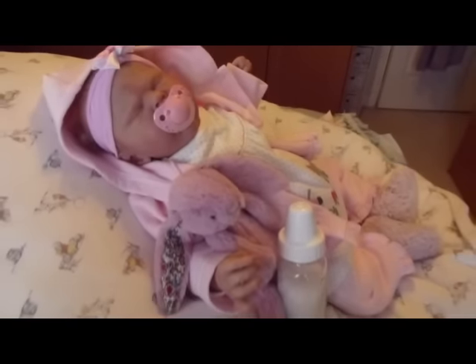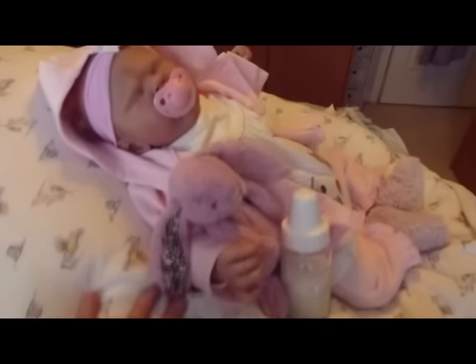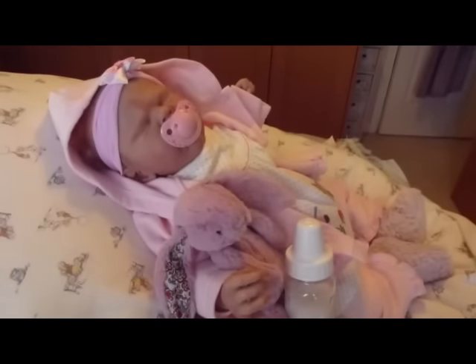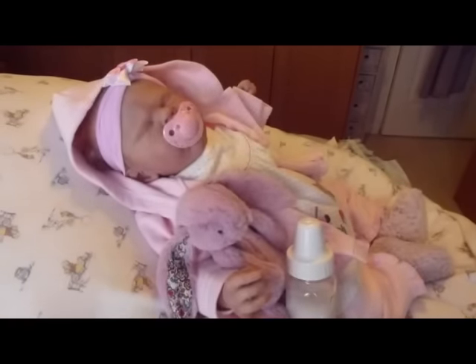Hi everyone, it's Annie here and I've got my beautiful baby Grace with me. I'm just trying to get you in to make sure you can see her. There you go. Hopefully you can see her fine - yeah, so we've got Grace here today.